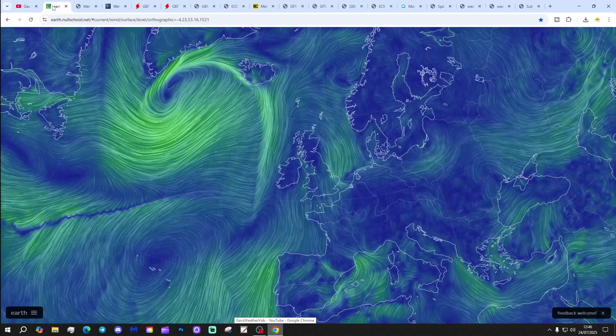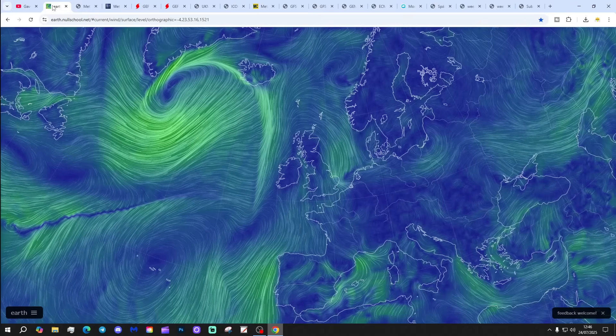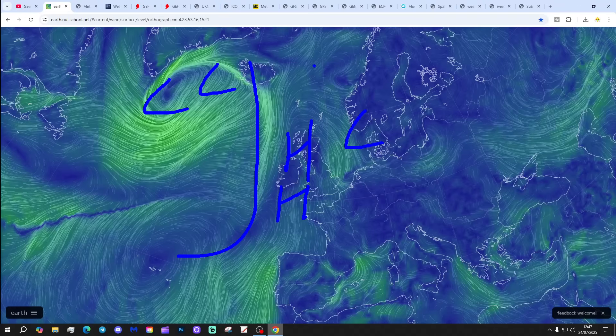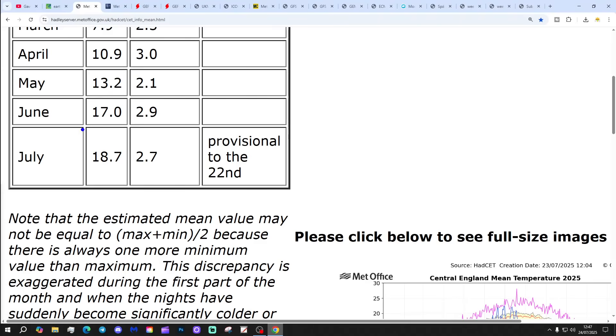Let's start off with the latest wind map from earthnulschool.net, showing that we've got a ridge building just out to the west of the country and then low pressure in the Atlantic. We've got an area of low pressure up towards Greenland and Iceland, a weather system through there, a transient ridge through here and then another low over there. Central England Temperature is sitting at 18.7, that's 2.7 degrees above the 1961-to-1990 average, provisional to the 22nd of July.